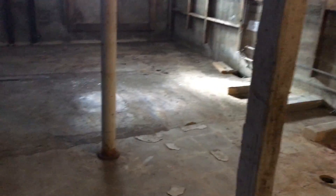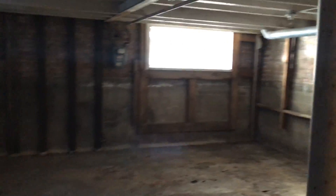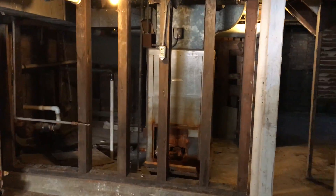Take you downstairs real quick — you have a full basement. It is unfinished; however, all the utilities are located down here. You have gas, water, and furnace. Pretty basic down here.